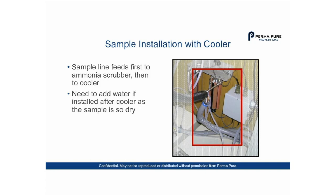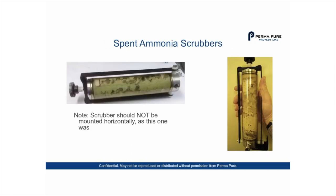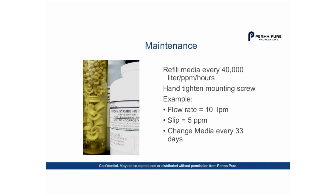As more people find out about them, ammonia scrubbers are being installed more often. Here is what spent ammonia scrubbers look like. On the left is an example of what not to do — the scrubber was mounted horizontally, which it should not be. On the right is an ammonia scrubber that was mounted vertically, correctly. Regarding maintenance: the media has a defined life of 40,000 liter-parts-per-million hours. You loosen the mounting screw to remove the holder where everything is kept.